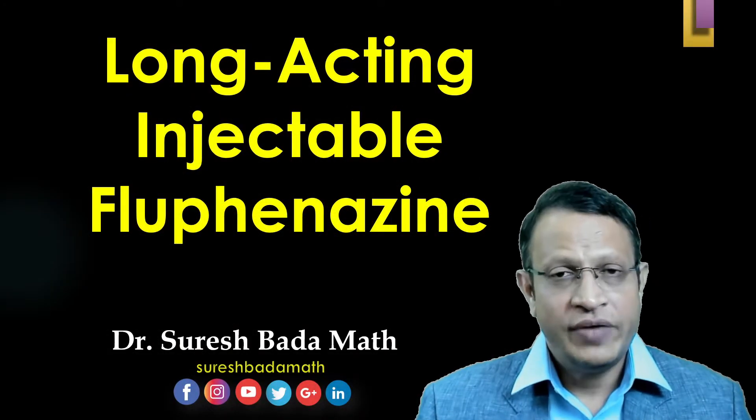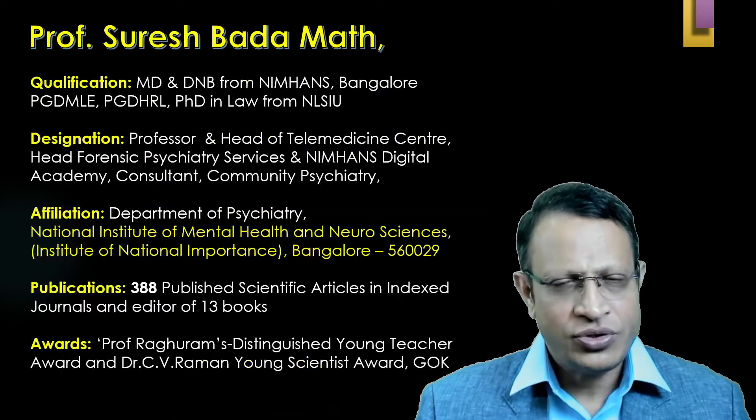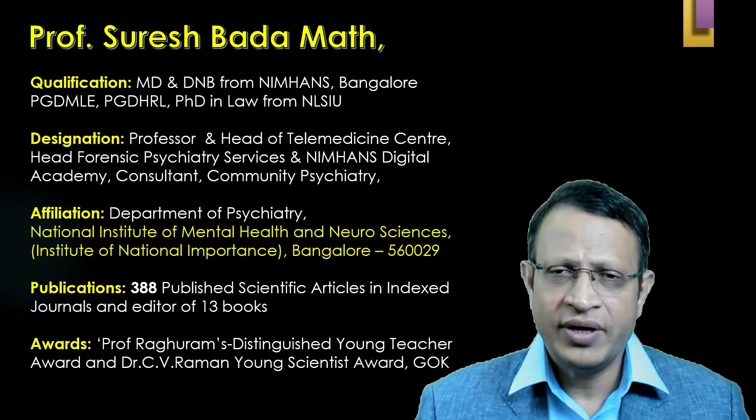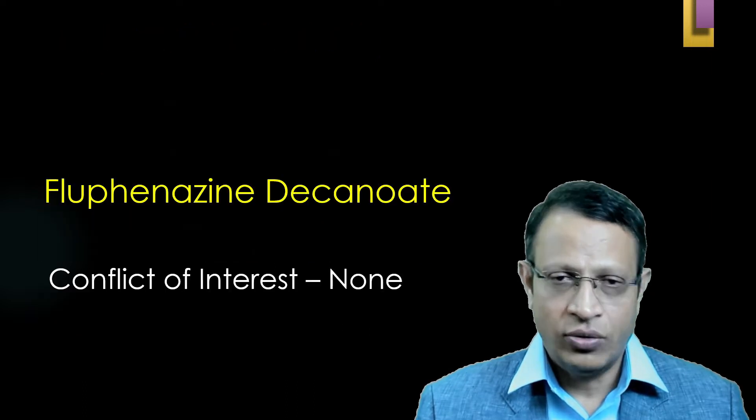Hello friends, today we are going to discuss about long-acting injectable Fluphenazine Decanoate. I am Dr. Suresh Bhadamat, Professor of Psychiatry working at National Institute of Mental Health and Neurosciences, Bangalore.